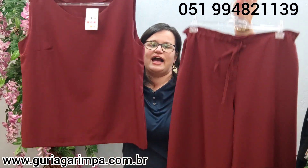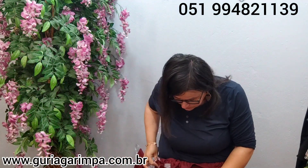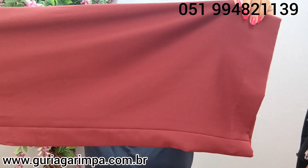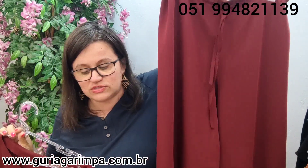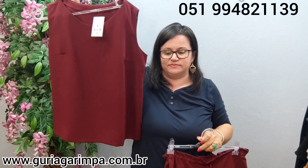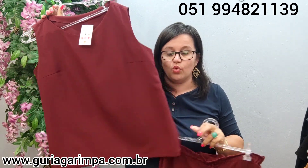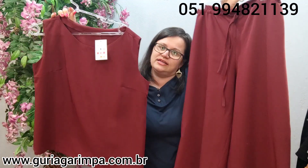Agora, temos um conjunto lindo: esta regata e esta calça pantalona. Pelo menos pra 1,64 ela ficou uma calça — uma calça pantalona muito estilosa. É um conjunto bem estiloso, tem elástico na cintura. A calça veste de 80 a 90 de cintura, 126 de quadril, 106 de comprimento. A blusa tem 112 de busto e não tem elastano, 63 de comprimento. O conjunto tá por apenas 39 reais e é código 10.